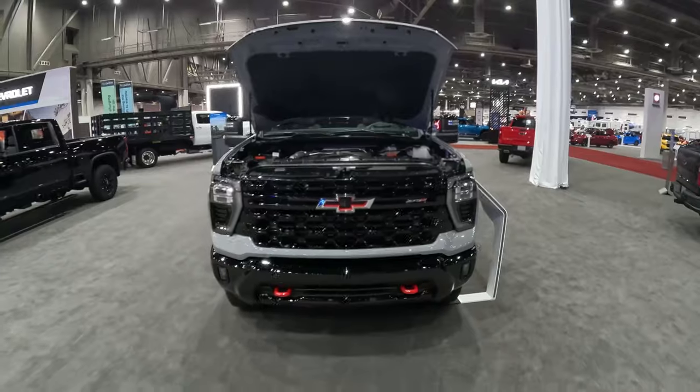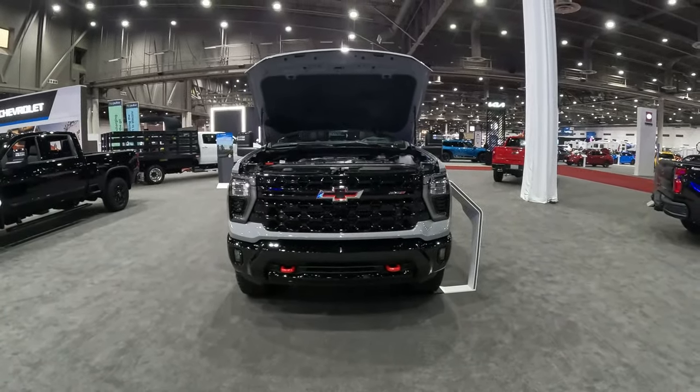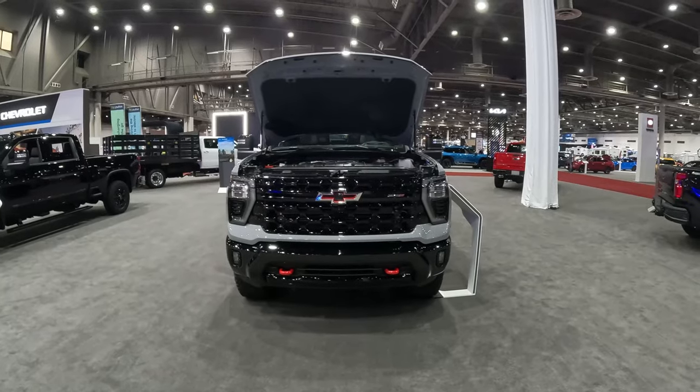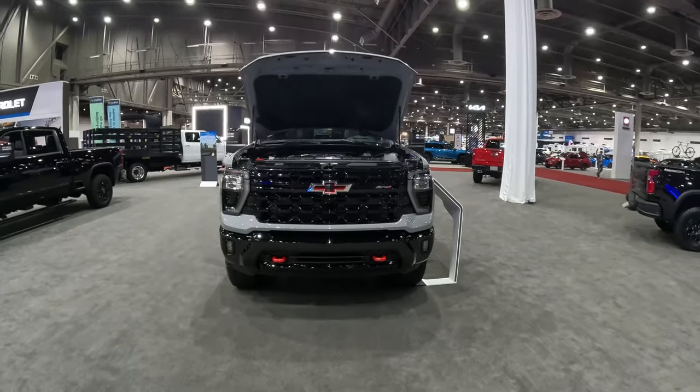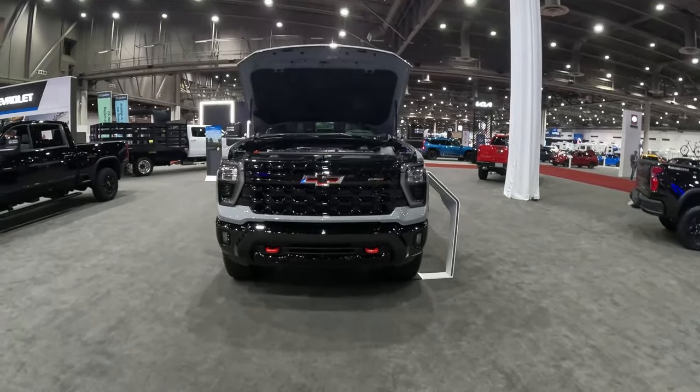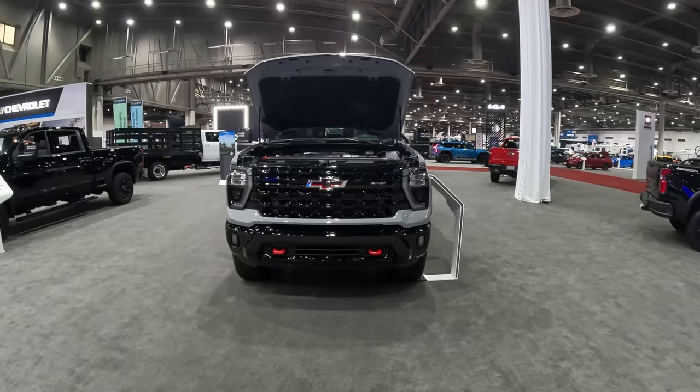The torque numbers aren't quite up to what Ford is doing. We're going to be checking out an F-250 Tremor, which I would say is the biggest competition to this — that and maybe the Ram 2500 Rebel or the Ram 2500 Power Wagon. Those are the big off-road names in big off-road trucks.